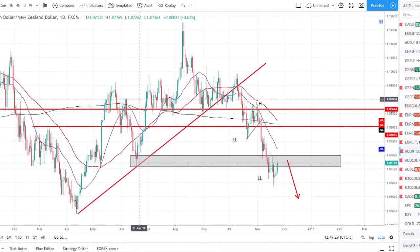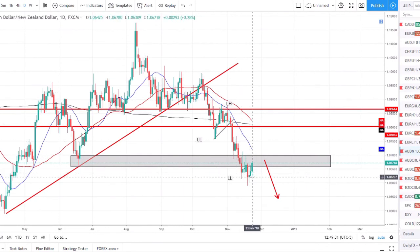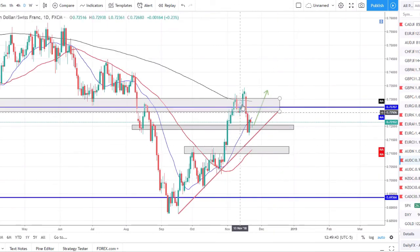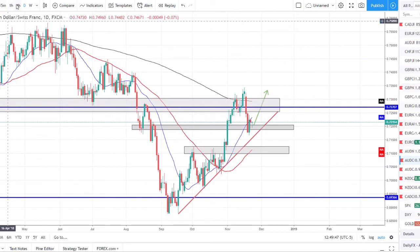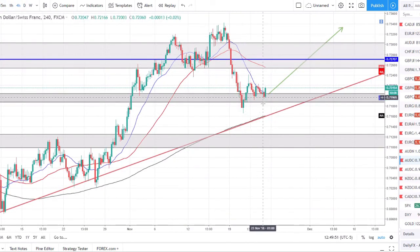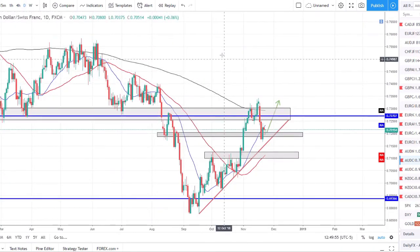AUD/NZD is in a downtrend with a lower low pulling back — I want to be looking for short opportunities now in this gray box or a little bit above it, as a small rally or correction could be what this pair needs to continue lower. AUD/CHF is in a nice pullback in an uptrend — this is where we want to look for long opportunities. On the lower time frames you can see where we are looking for longs off this gray area. I would like to see some bullish momentum come in and push price higher to show that we are ready to continue this trending move.